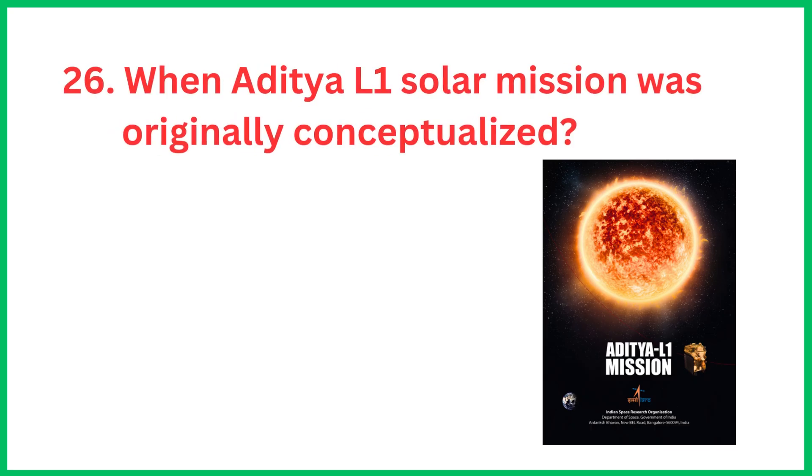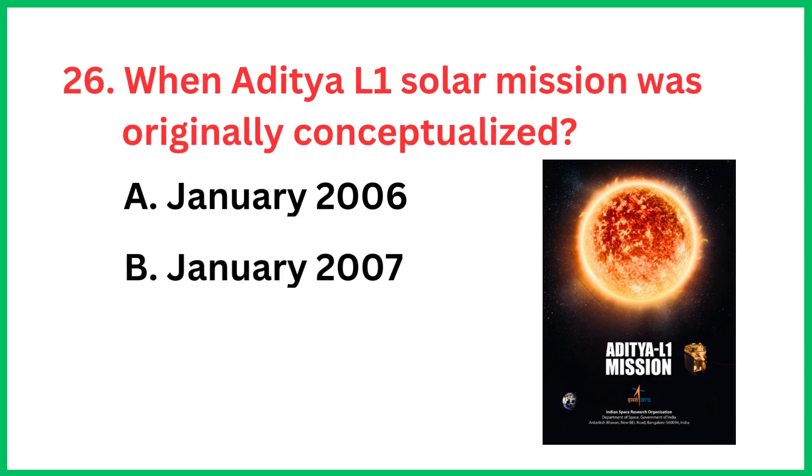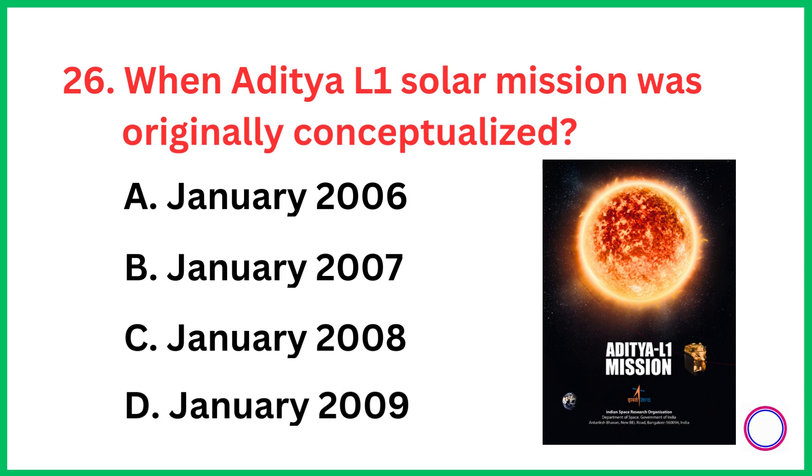When was the Aditya L1 solar mission originally conceptualized? The correct answer is option C, January 2008.